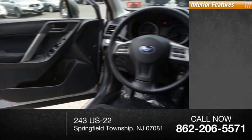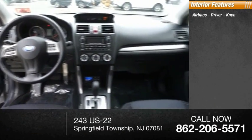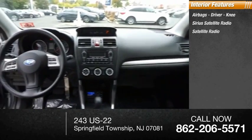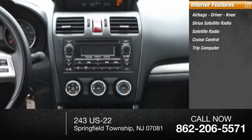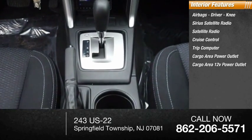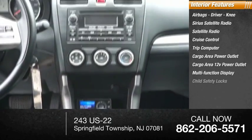Inside you'll find Airbags, Driver Knee airbag, Sirius Satellite Radio, Cruise Control, Trip Computer, Cargo Area 12-Volt Power Outlet, Multifunction Display, Child Safety Locks, and Power Door Locks.